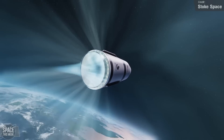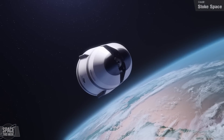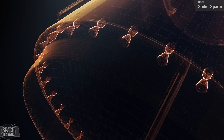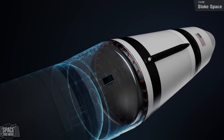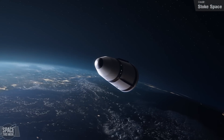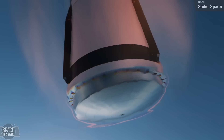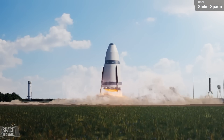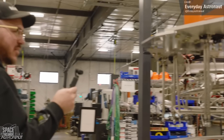Think of it more like a fully reusable Falcon 9 rather than a Starship-like vehicle. The upper stage has an engine that's a bit like an aerospike — a single engine with a ring of 30 nozzles, which surround the stage's actively cooled heat shield. It'll re-enter like a traditional capsule, rather than a belly flop-style re-entry like Starship, and like Terran R was going to, and presumably Blue Origin's Project Jarvis. If you want to learn more about Stoke Space's rocket, Everyday Astronaut has a great video on it, link in the description.